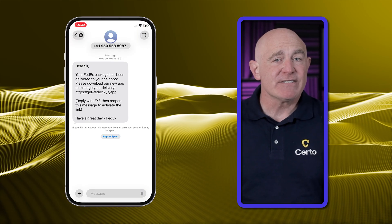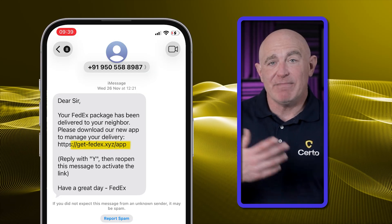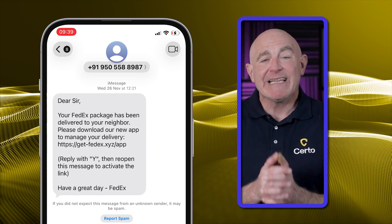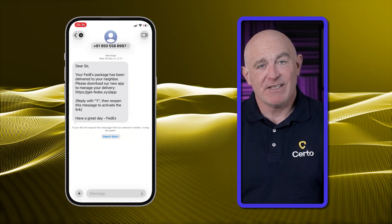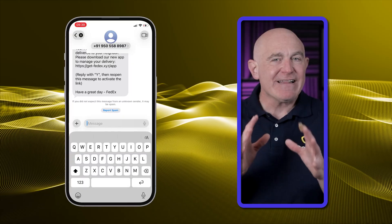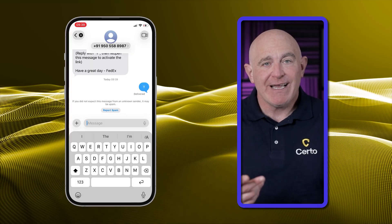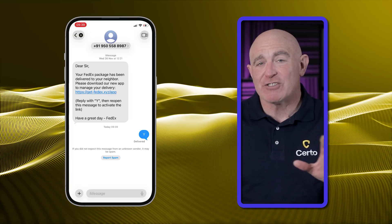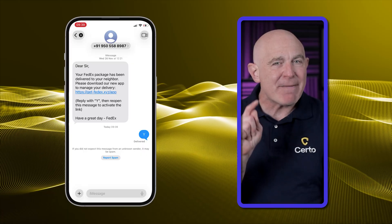As with phishing emails, be cautious of links in messages from unknown senders — check whether the domain matches the official company's website. For iPhone users specifically, links from unknown senders aren't clickable until you've sent a message to that number — a security feature designed to protect you. But scammers have found a workaround: they'll ask you to reply first with something simple like 'yes' or 'confirm,' then tell you to click the link. Once you reply, the link becomes active. If you reply, you're not only confirming your number is active to scammers but also enabling that malicious link.